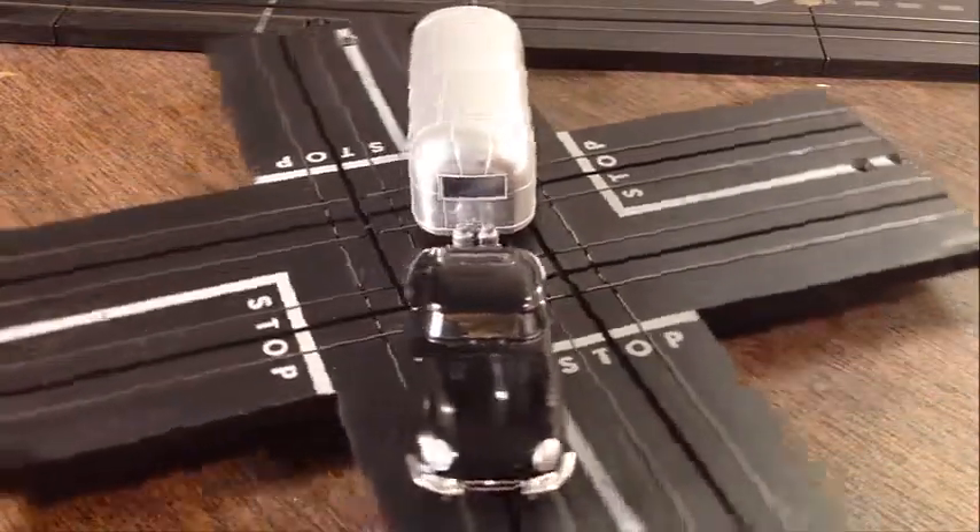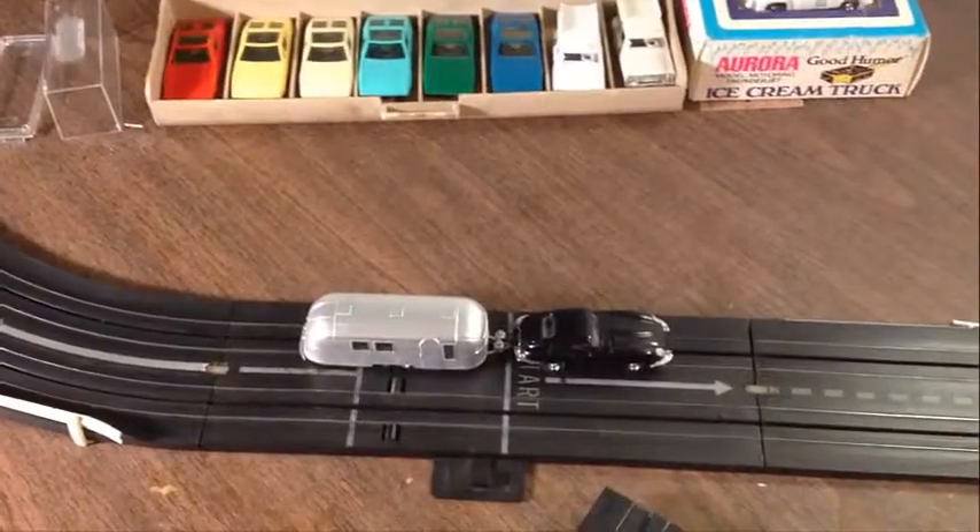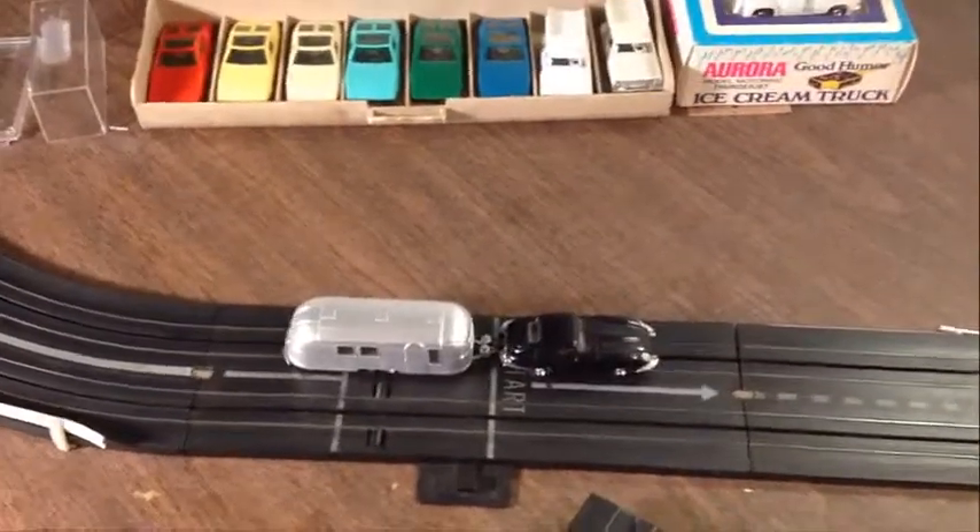I'm going to go ahead and set it on the track. Let's see how it goes around the track, guys. Got it situated on the track, got the transformer. Look at that — just pulls the trailer effortlessly around the track there, guys.